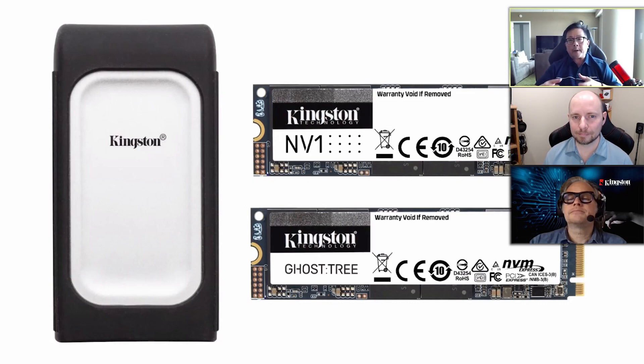We don't have price points established yet. For NV1, because it's entry-level, there's a lot of competition there. There's a lot of price parity between NVMe and SATA now, and with more competition it's just driving prices lower. The supply of NAND is in good shape right now, so it'll be a very competitive price.